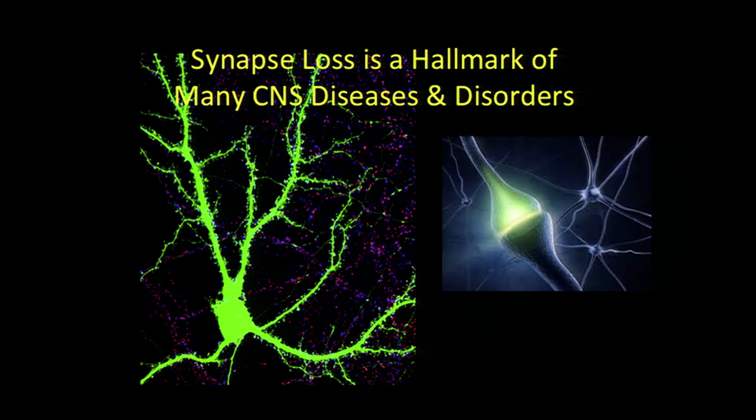It's becoming increasingly clear that a hallmark of so many disorders, ranging from autism to Alzheimer's, is the loss of synapses — the junction of communication between neurons. The big question in the field, and one my lab is addressing, is what makes synapses vulnerable in these diseases. Could there be common pathways that mediate the loss of synapses?